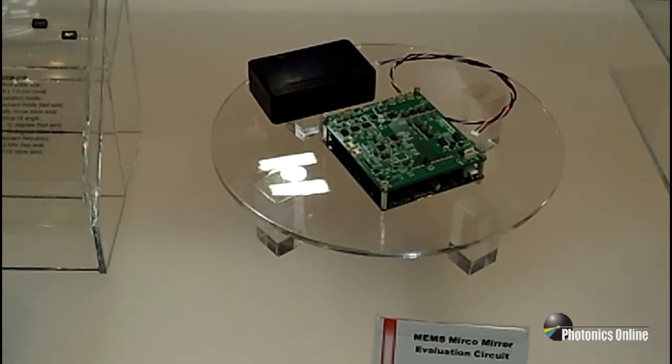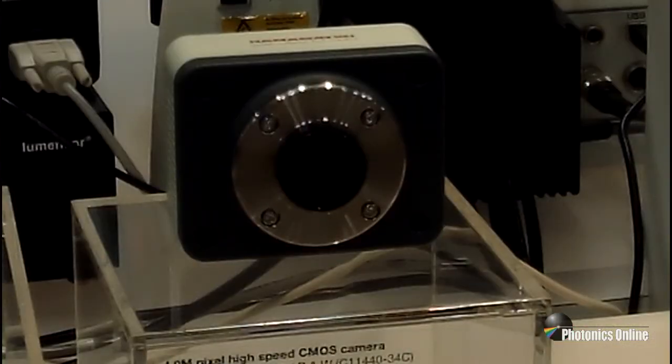At Hamamatsu Photonics, we will continue to explore the possibility of combining Opto Semiconductor and MEMS technology to develop innovative devices and modules. At Hamamatsu, we not only manufacture components, but we also make complete systems, which includes cameras. Last year at Photonics West, we showcased our Orca Flash 4.0 camera. This camera is built on a new Gen 2 CMOS sensor that provides high quantum efficiency and low noise.